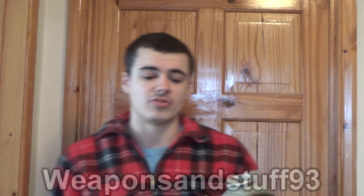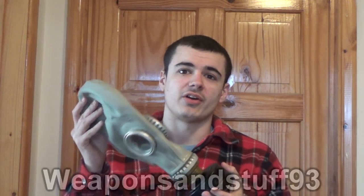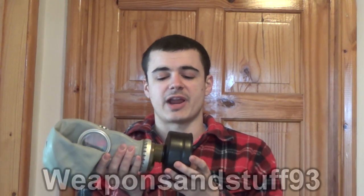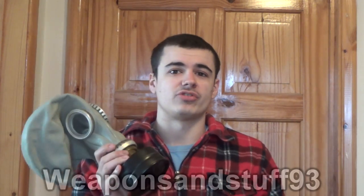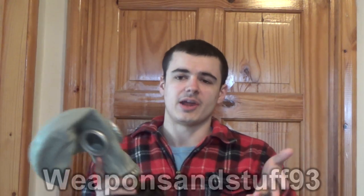Hello to everyone. I did a video the other day about what sort of masks are useful and which aren't with surplus masks, mostly due to the filters they take and what's still made in terms of filters. A lot of people watched that video compared to normal, and a question I kept getting asked is: what can a gas mask actually protect you against? I thought that was a good idea to do a video on and explain it in more depth than I could in a comment.